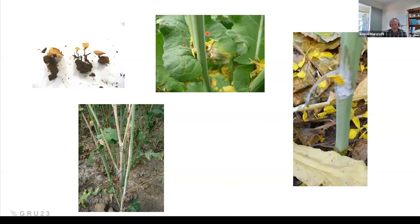Sclerotinia is poorly understood partly because the same pathogen can infect something like 400 different species of broadleaf crops, weeds, and pastures. From a grower's perspective, it becomes really hard to manage — you know you've got sclerotinia, but will it actually form stem rot this year? As Kurt Lindbeck, who has done most of this work at NSW DPI, says: all the stars must align, and if any one of them is missing, the disease doesn't progress to the stem rot stage.